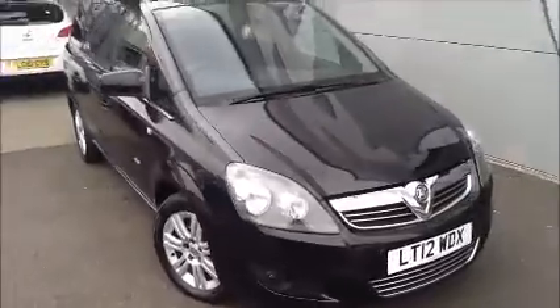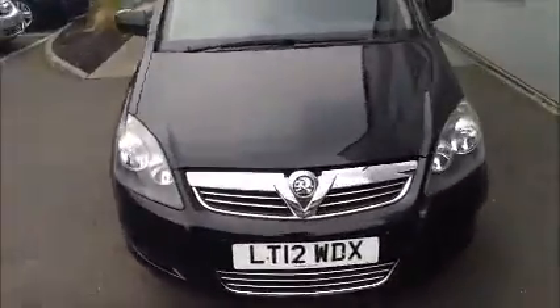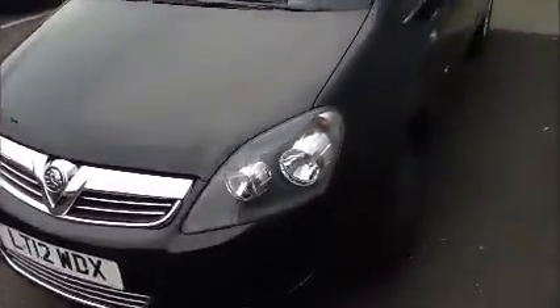This car is registered March 2012 and as you can see is on a 12 plate. As we move around the car you can see it comes with multi-spoke alloys. This car also benefits from colour coded mirrors and colour coded door handles, and as we continue to move around you can see it comes with colour coded bumpers.